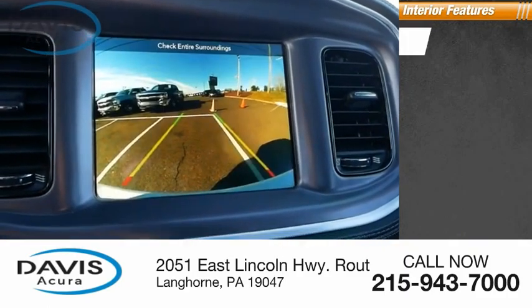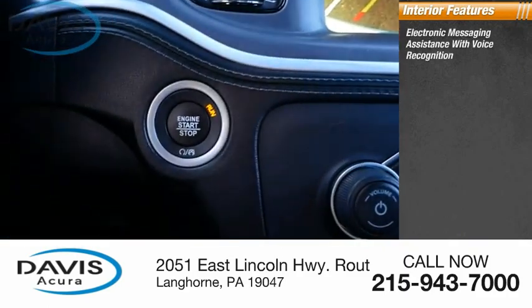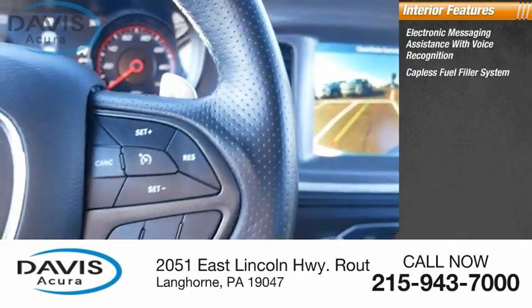Inside you'll find electronic messaging assistance with voice recognition, capless fuel filler system.